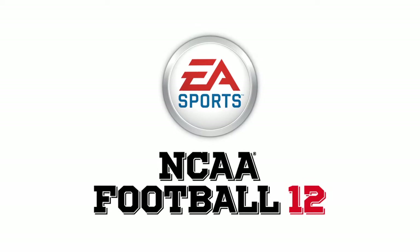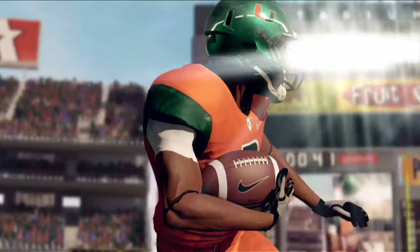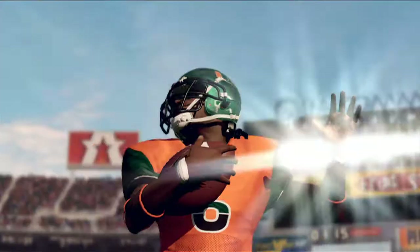Hi, I'm Ben Homeler, producer on NCAA Football 12, here with our art director, Gene Adams. This first blog is all about the visual upgrades for this year's game, and so with that, we wanted to show you some of these upgrades, and Gene's going to talk about HDR lighting and what that is.